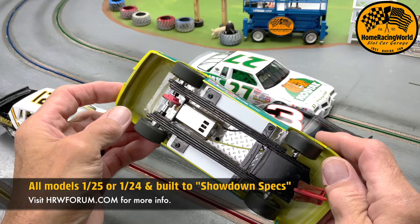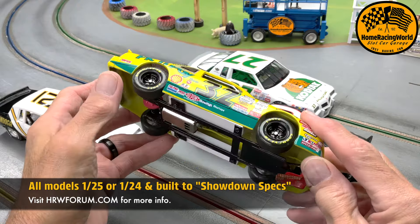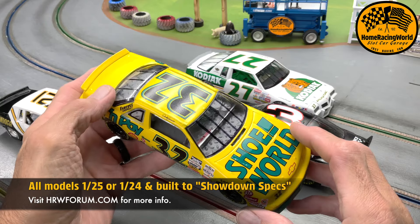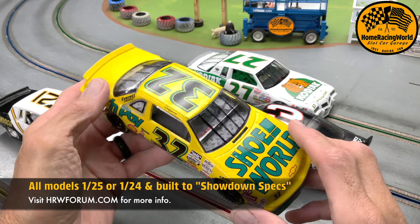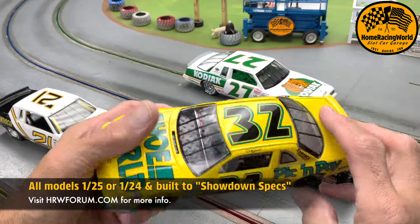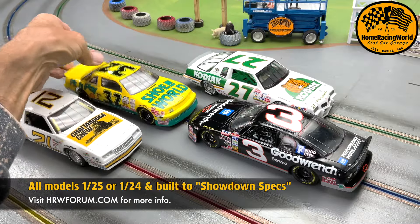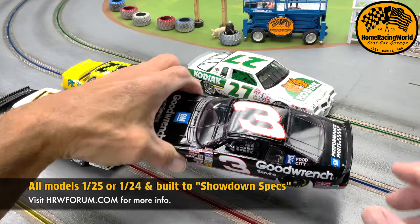If you don't really care about the modeling aspect or the detail aspect, then this series isn't for you. But if you like a little bit of a challenge and want the car to look a little bit better, then please join in the fun.